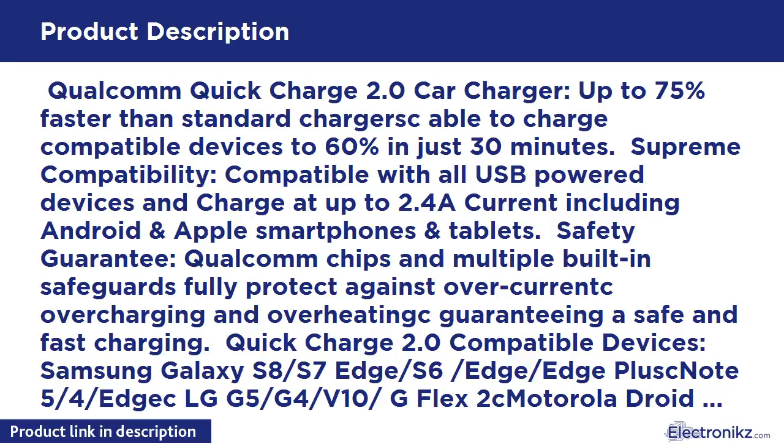Qualcomm Quick Charge 2.0 Car Charger, up to 75% faster than standard chargers. Cable to charge compatible devices to 60% in just 30 minutes.